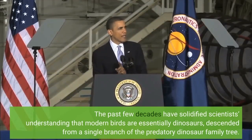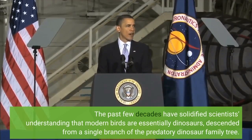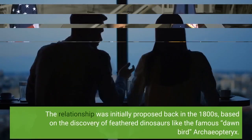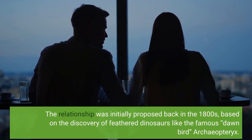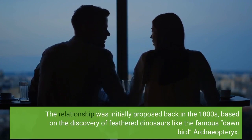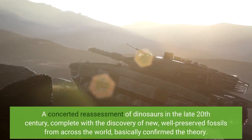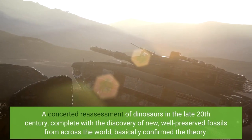The past few decades have solidified scientists' understanding that modern birds are essentially dinosaurs, descended from a single branch of the predatory dinosaur family tree. The relationship was initially proposed back in the 1800s, based on the discovery of feathered dinosaurs like the famous dawn bird Archaeopteryx. A concerted reassessment of dinosaurs in the late 20th century, complete with the discovery of new, well-preserved fossils from across the world, basically confirmed the theory.